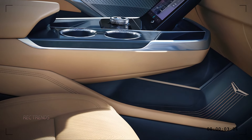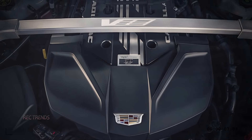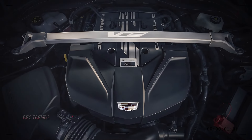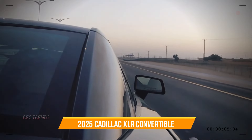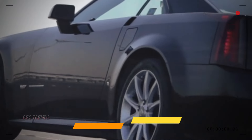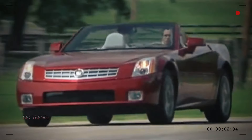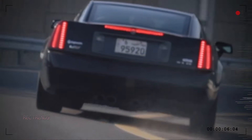Under the hood, the 2025 Cadillac XLR Convertible packs a punch with a powerful V8 engine that delivers exhilarating performance. With an output of 500 horsepower, this convertible can accelerate from zero to 60 miles per hour in just under four seconds. The advanced suspension system and precise steering ensure a smooth and responsive driving experience, whether you're cruising down the highway or taking on winding roads.